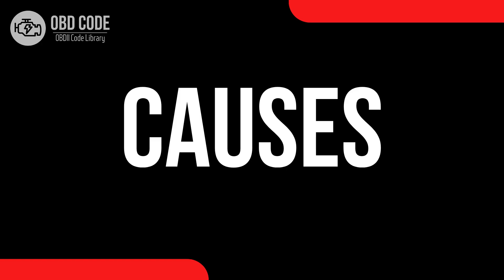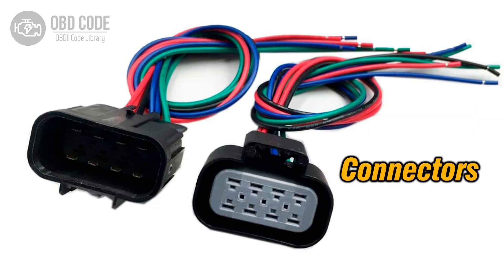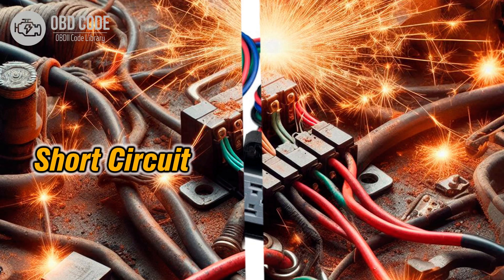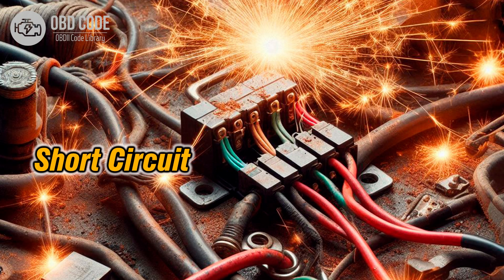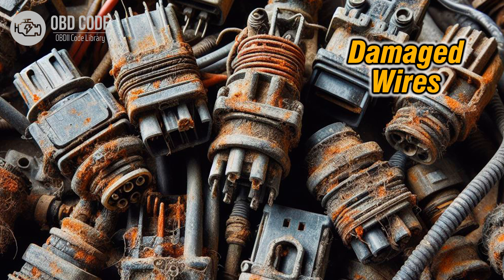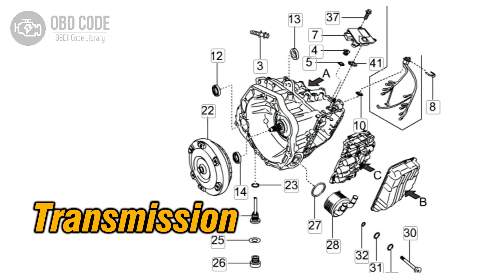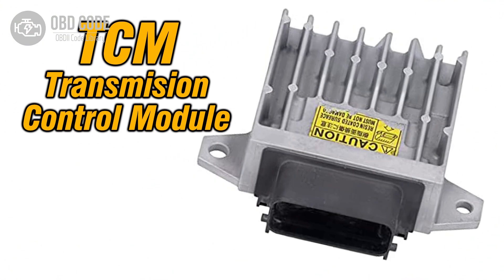Causes of code P0845: 1. Faulty transmission fluid pressure sensor or switch B. 2. Loose or corroded wiring or connectors in the sensor circuit. 3. Intermittent short circuits in the sensor circuit. 4. Wiring harness issues, such as chafing or rubbing against other components. 5. Internal transmission problems. 6. Faulty transmission control module (TCM).